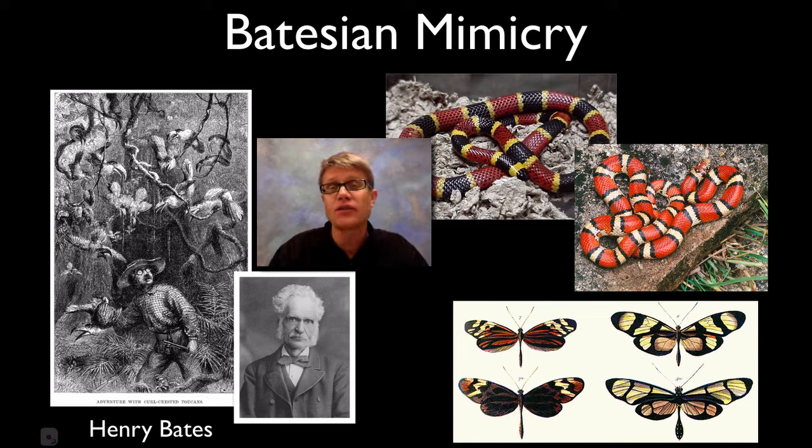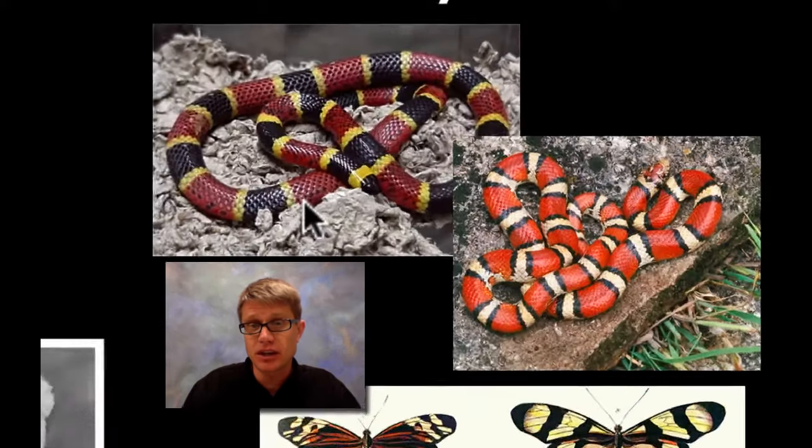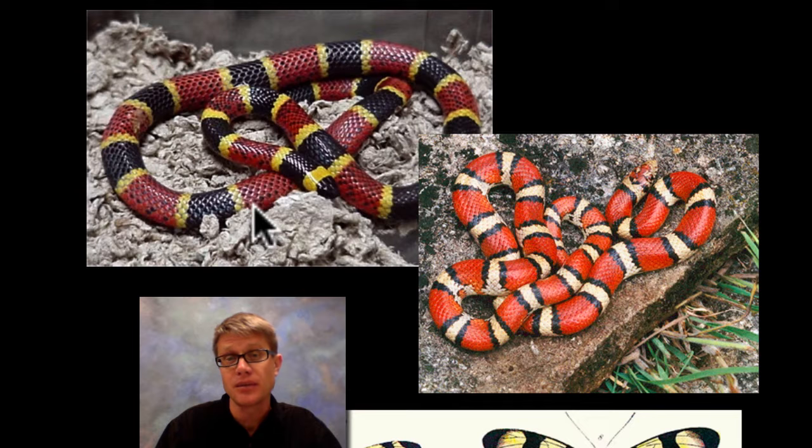And so once you have poison, once you have this coloration out in nature, then nature starts to play with that. This right here is a coral snake, and this right here is a milk snake. The coral snake is incredibly dangerous — if it were to bite you it has a neurotoxin. The milk snake can do nothing to you. And so what I'm talking about is mimicry. There's a saying: if red touches yellow you're a dead fellow; if red touches black you're okay Jack, to tell the difference between the two.